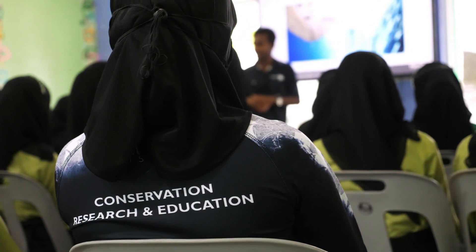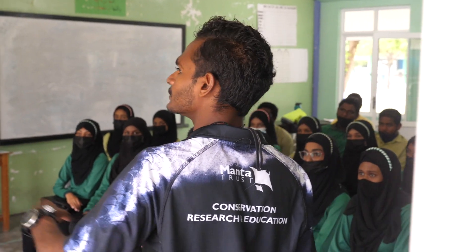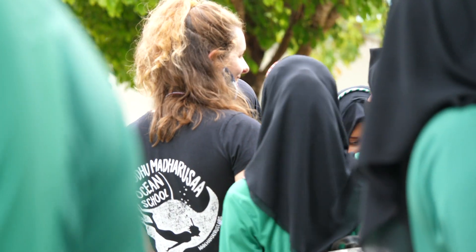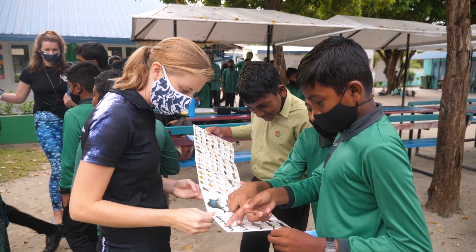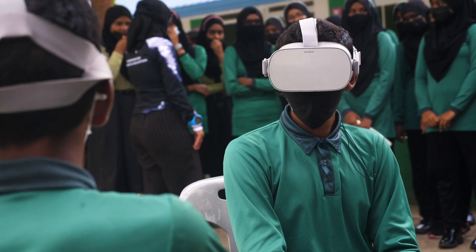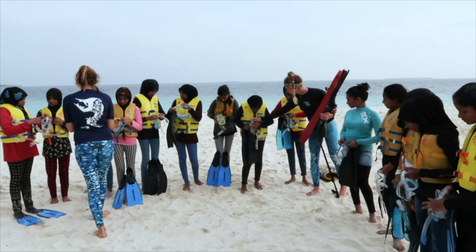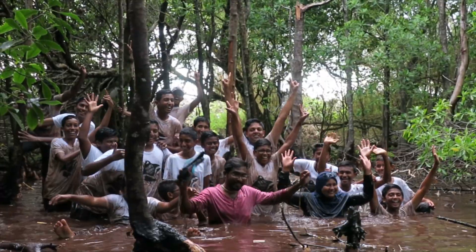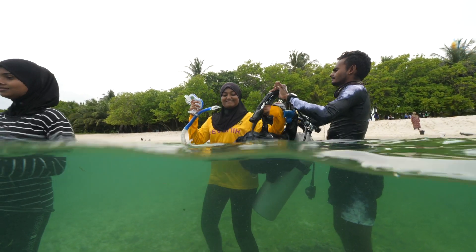Alongside research activities, the Maldivian Manta Ray Project has a strong focus on education, whether educating resort guests and tourists or local Maldivians. We believe that raising awareness and creating interest in manta rays is vital for their protection. Since 2015, we have expanded our Moodu Madarusa Ocean School program, which we run with local schools. The program covers six modules including marine ecology, coral reefs, marine megafauna, seagrass, waste management, and ecosystem conservation and mangroves, with a heavy focus on field trips and practical learning.